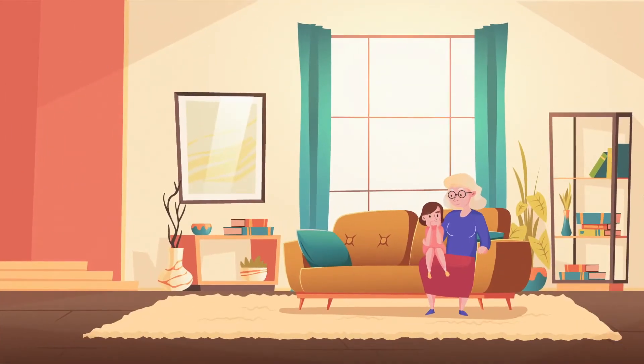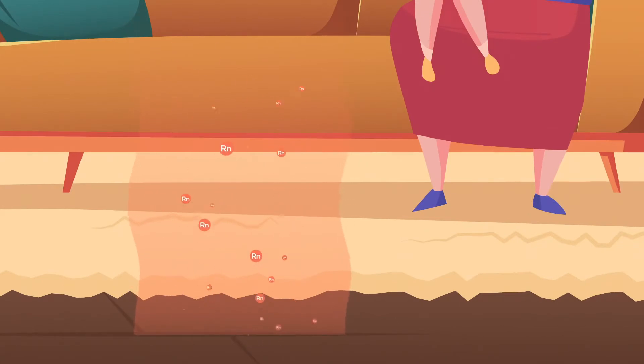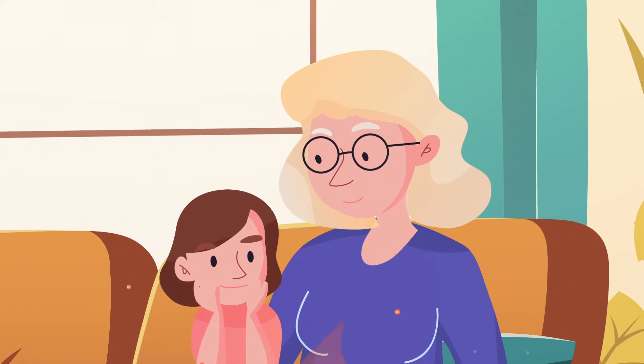Despite not being a smoker, Tammy's mom developed lung cancer, which, according to her doctor, may have been caused by radon gas exposure at home.